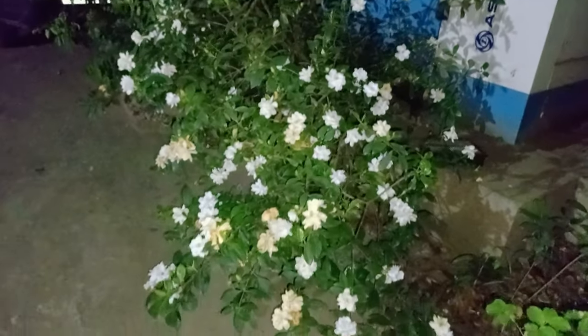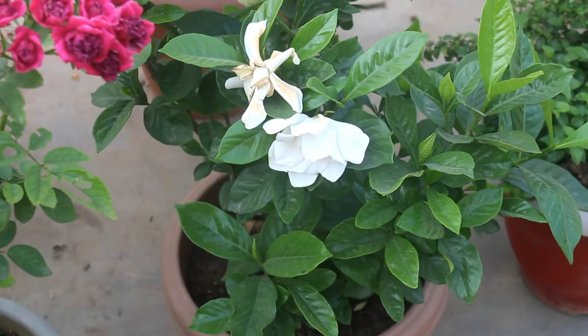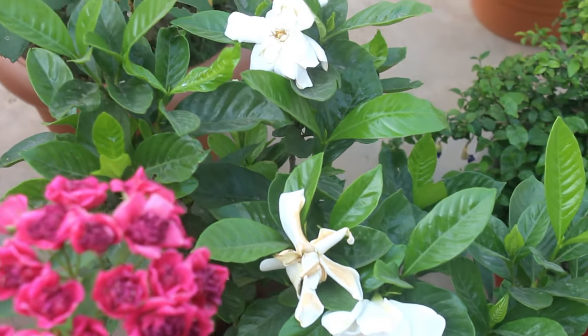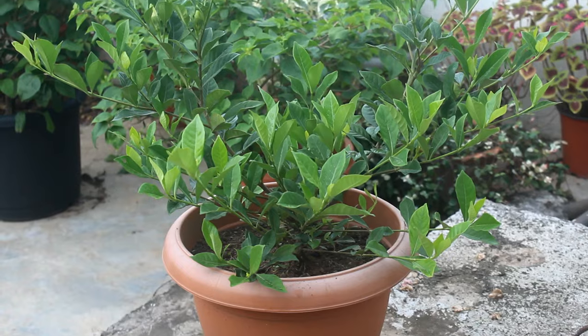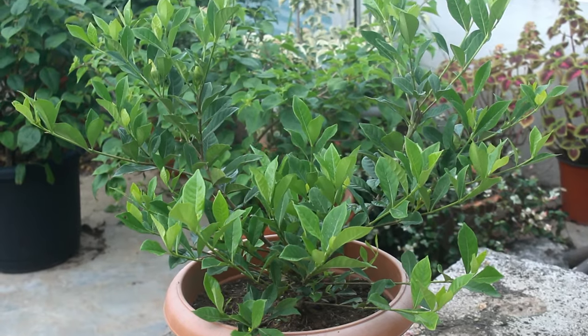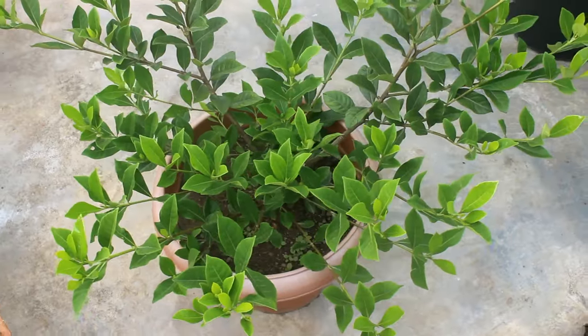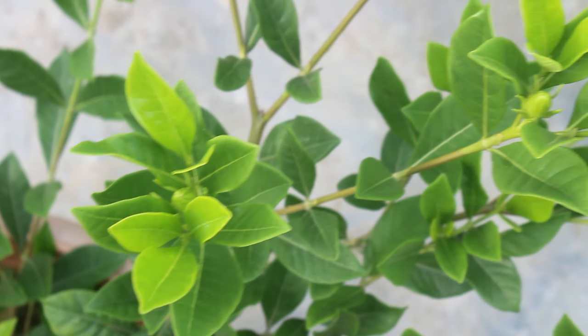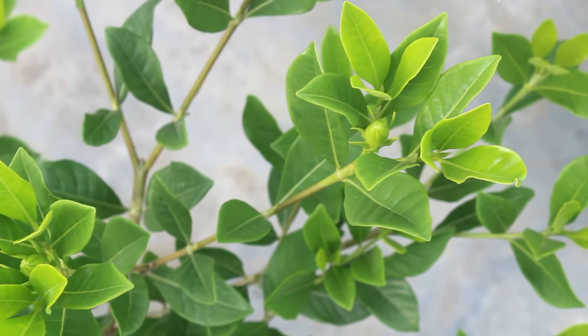I also grow them in pots. Here is one of my plants growing in a pot, looking much fuller. Same way, here is another one. I am going to give you all updates about the plants that I grow in pots. Let's start the video with some of the most common problems we often find on gardenia plants.